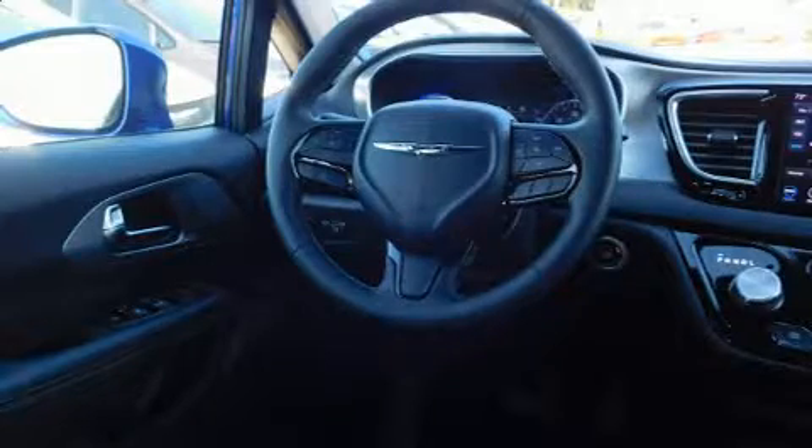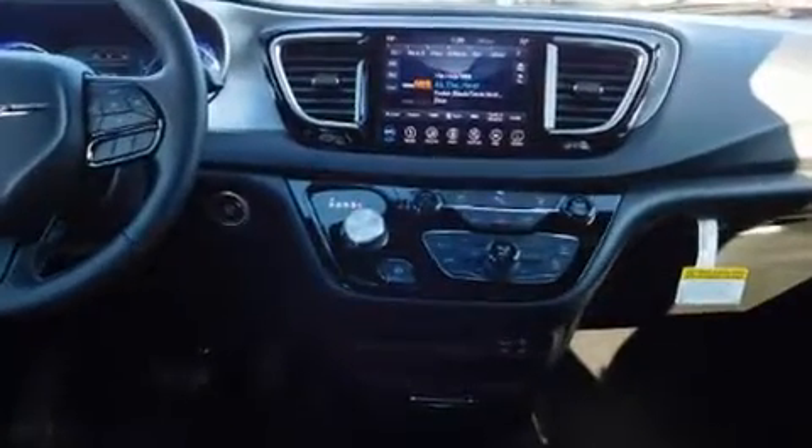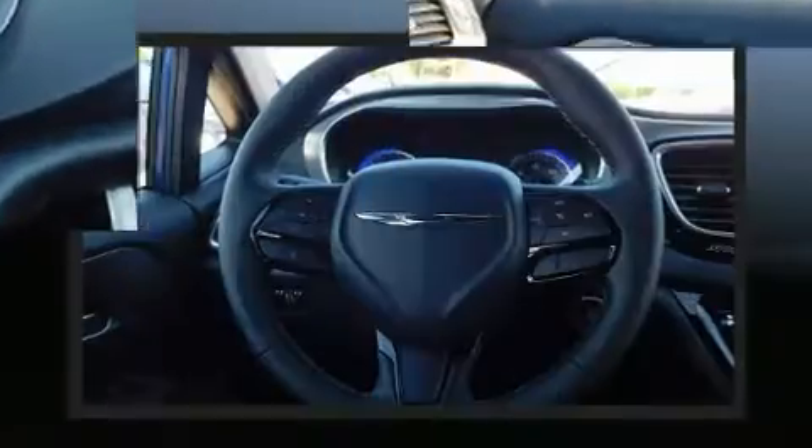Additional features include rain-sensing wipers, a blind spot sensor, and remote keyless entry. Storage solutions are integrated throughout the interior, demonstrating thoughtful attention to detail.